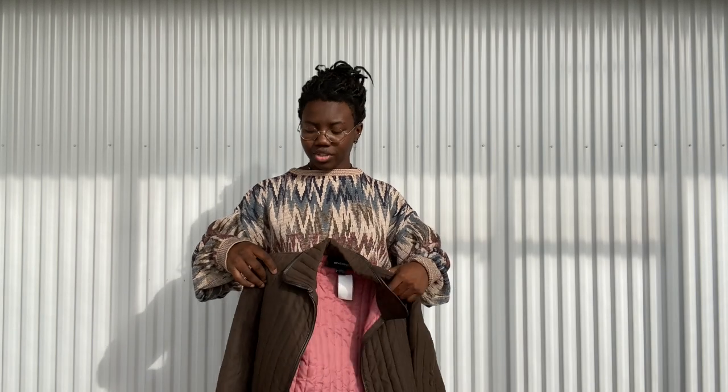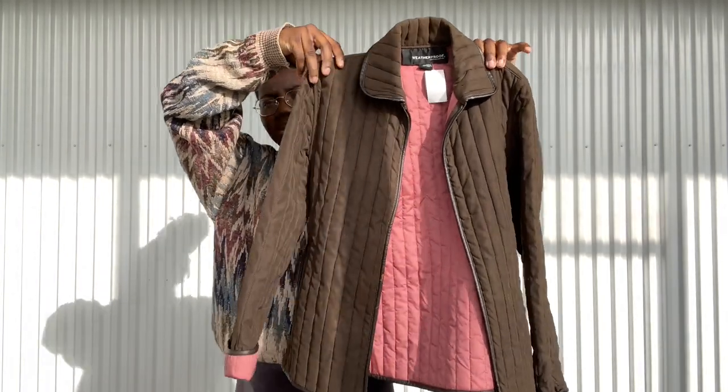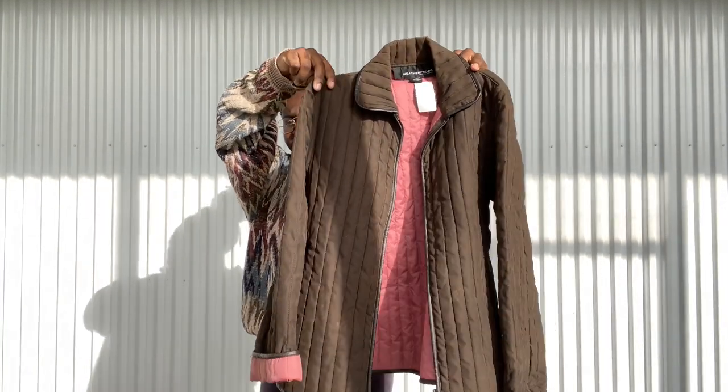Quilted jackets have been huge recently and I was really happy to find — I think three — in this trip. Here's the first one: it's kind of an albi brown color with a pink interior, staying on that chocolate and strawberry ice cream vibe.